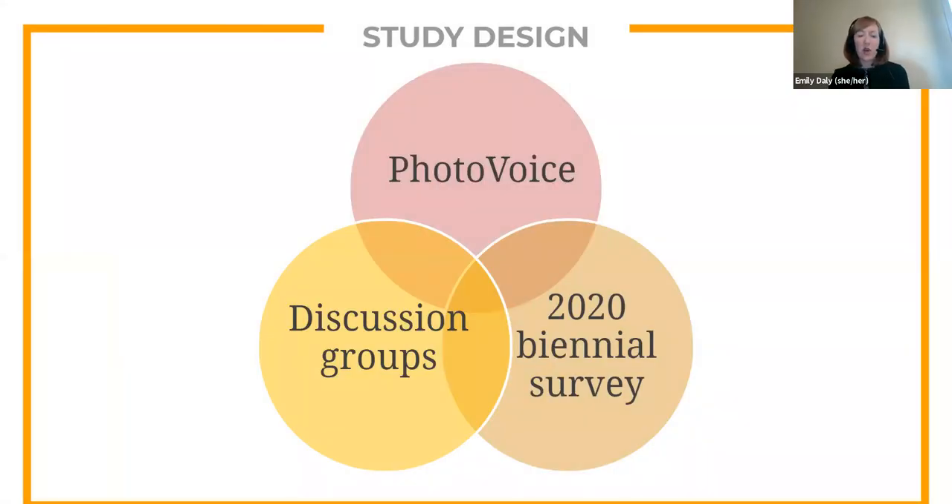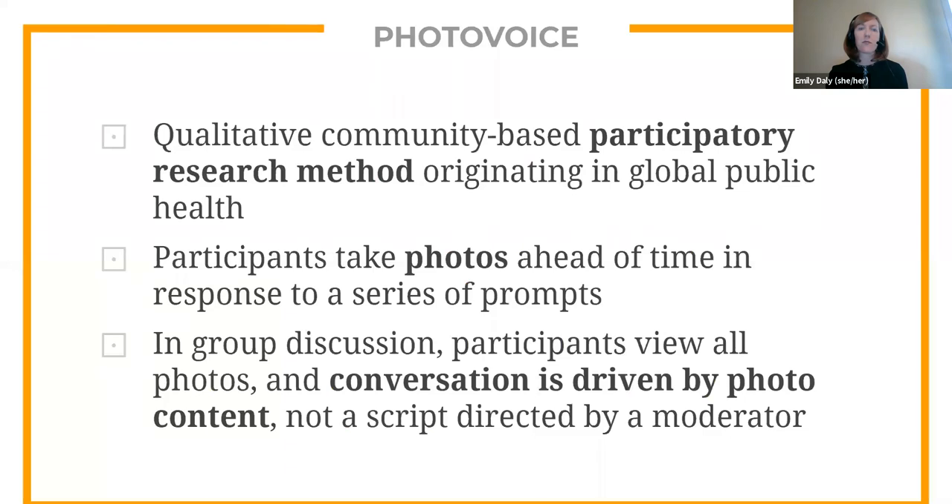In order to answer our research questions, we used three methods and sources of data: the Duke Libraries Biennial Student Survey, discussion groups, and the photo voice methodology, which I'll talk more about in just a moment. We led a total of five discussion groups with 32 undergraduate and graduate students during the fall 2019 semester. We also analyzed Black and non-Black students' responses to our Biennial Student Satisfaction Survey, which we developed in-house and conducted in January and February of this year. Photo voice is a community-based participatory research method where participants take photos in response to prompts, and we then spend time in the follow-up session viewing participants' photos and discussing their responses.